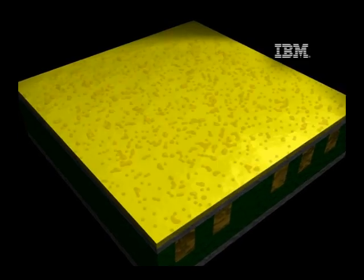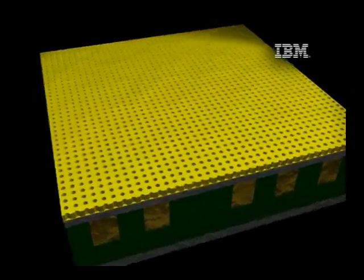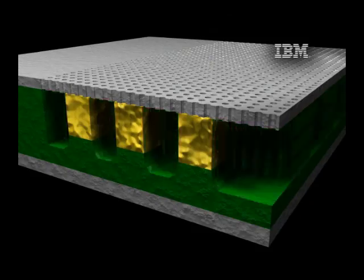The IBM-led alliance has a strong track record delivering many recent semiconductor advances, including using a vacuum to insulate chip wiring and so-called 3D chip stacking.